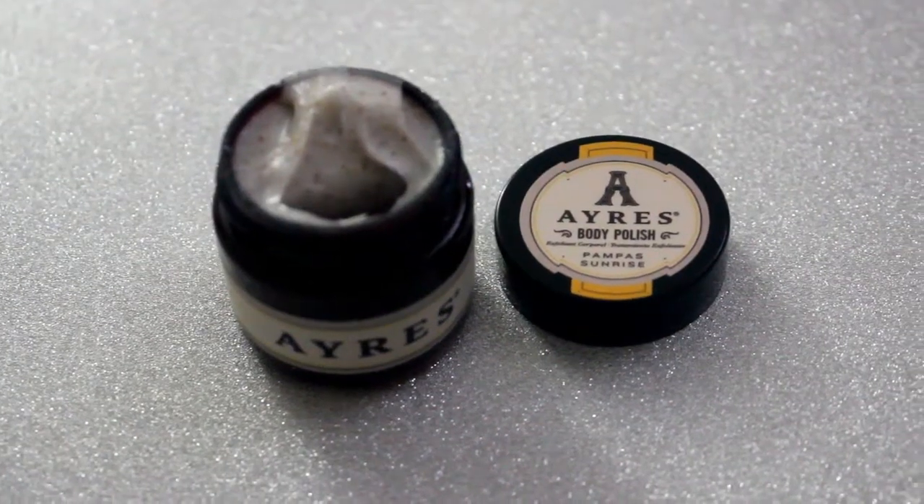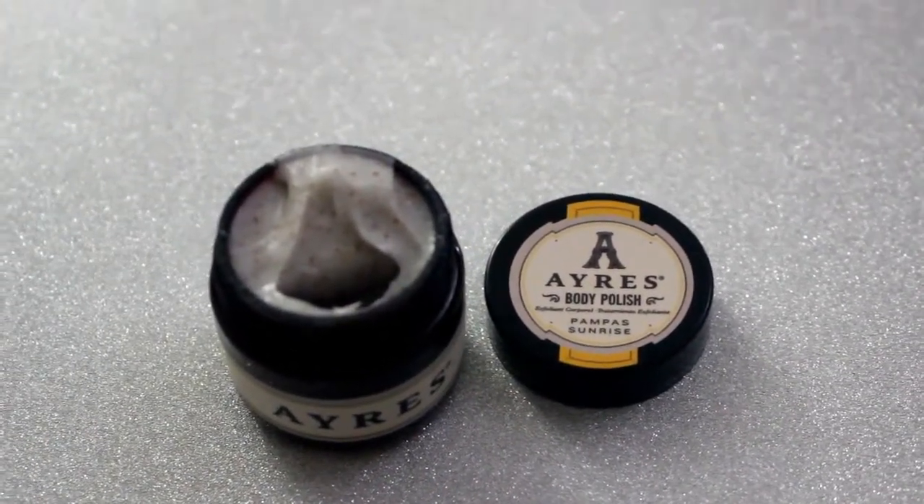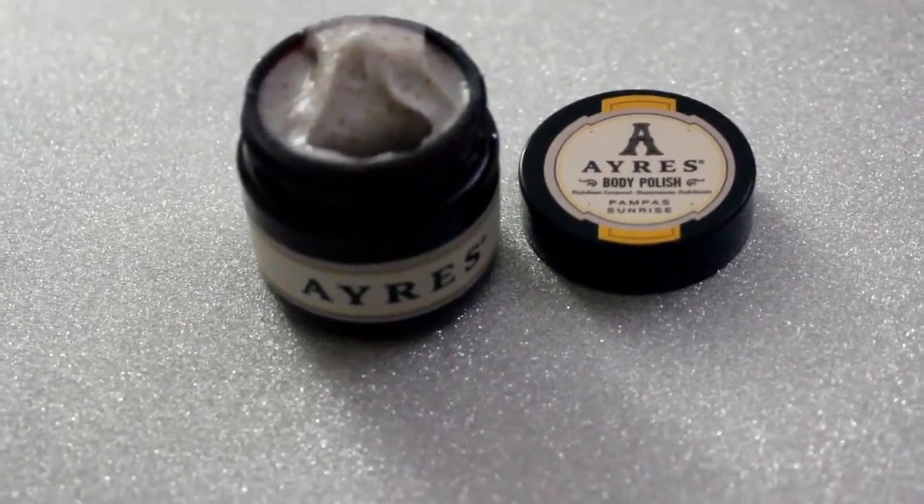We're going to start off with this — it says Aries. It is a body polish exfoliant, so it's an exfoliator. The full size retails for $25. This body polish goes on smoothly and rinses off cleanly, leaving behind only soft, fantastic smelling skin. It has lemon in it. You can definitely smell the lemon, and it honestly smells like it's super high end. You can see the little beads in here. This looks like a really, really nice exfoliator and the full size is pretty expensive.